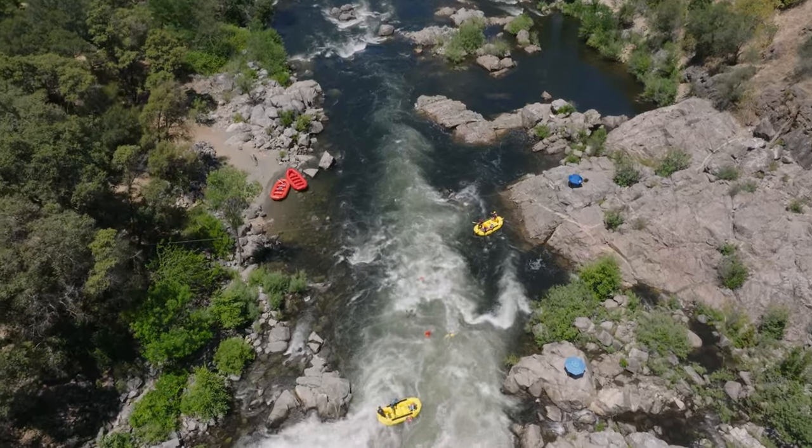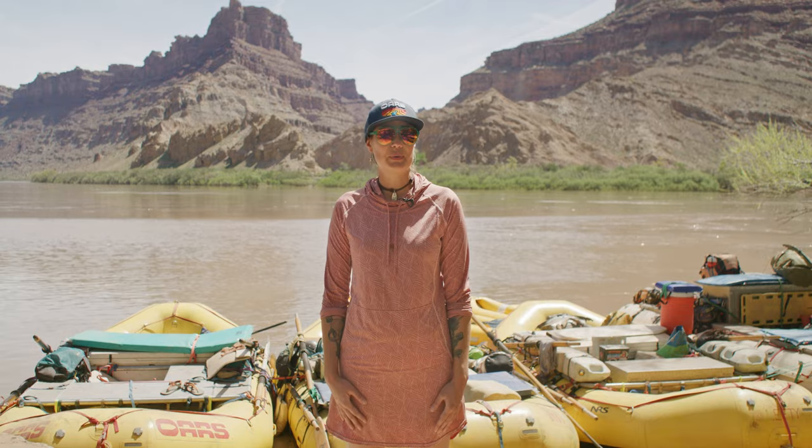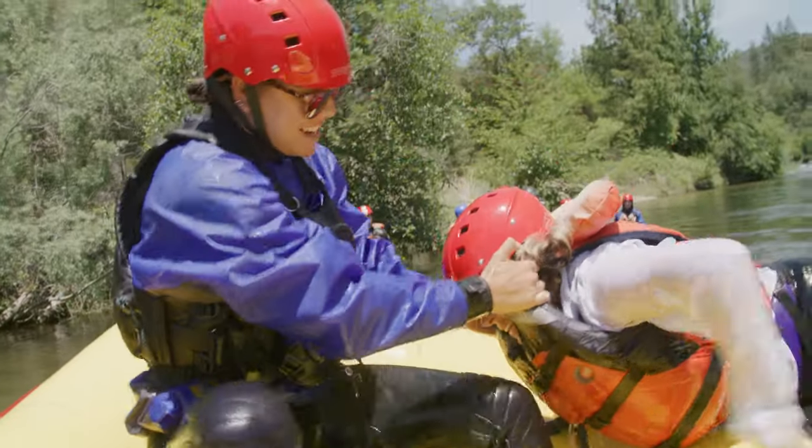The water may be cold and cause you to gasp. This is a normal reaction and will pass if you focus on your breathing. The goal is to get you out of the river as quickly as possible, so find your boat and grab onto the outside of it.